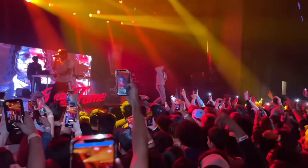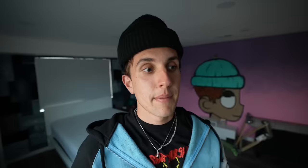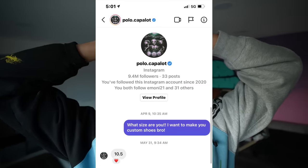He DM'd me — he almost followed me back, so I'd say we're friends. Anyway, I'm gonna customize a pair of shoes for him and then go to his concert, which he actually gave me free tickets to — just kidding, I bought them. After the concert I'm gonna surprise him with the shoes. I DM'd him a while back and he finally DM'd me back his shoe size. Okay, let's begin with the custom shoes.